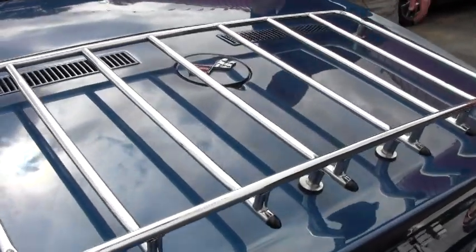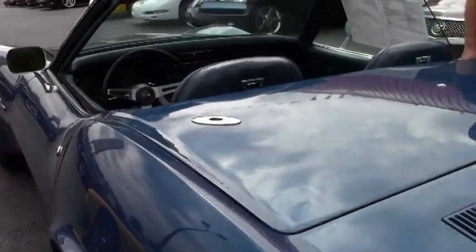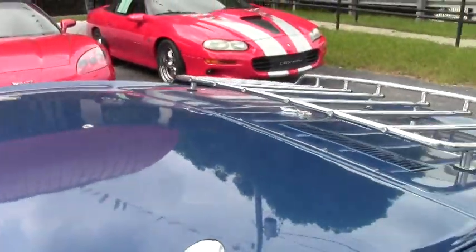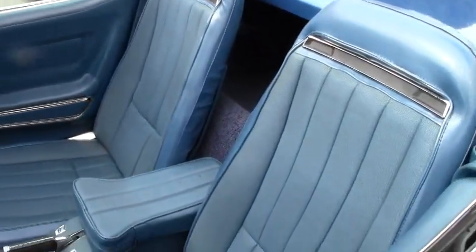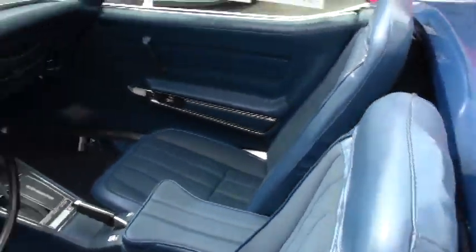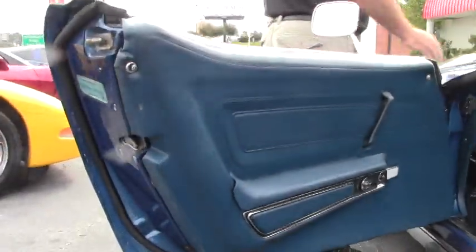This car has a white convertible top and it is new, so it's in very nice condition. The paint on this car is excellent — this color is called Bridgehampton Blue. The interior on this car is gorgeous, and we're going to open it up and pop the hood to give you a look at both the interior and under the hood.